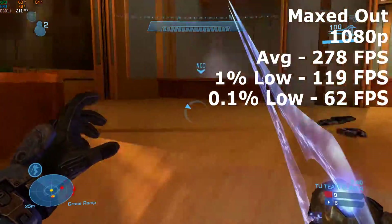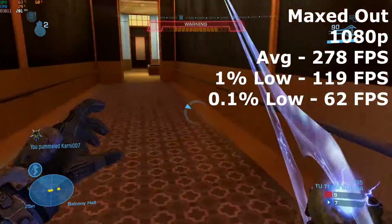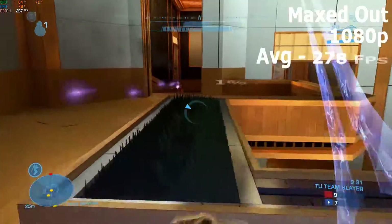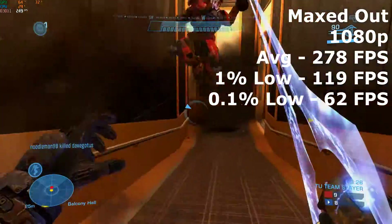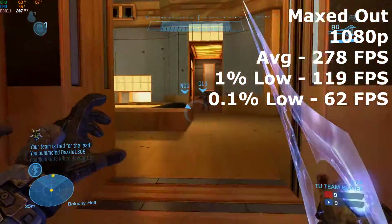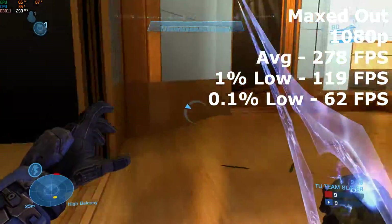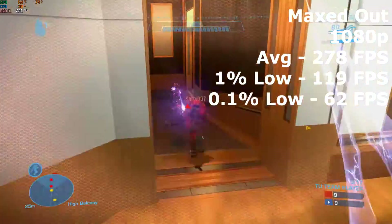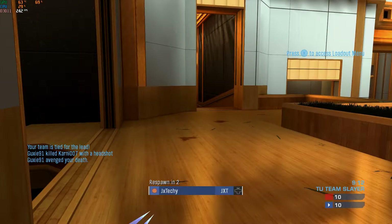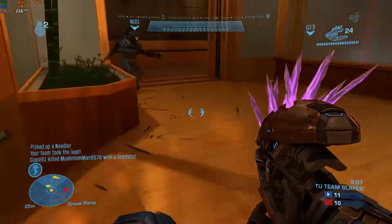Next I tried Halo: The Master Chief Collection at the highest possible settings at 1080p resolution. This gave an average frame rate of 278 FPS, a 1% low of 119 FPS, and a 0.1% low of 62 FPS. This really impressed me and shows how well the game is optimised. I'd like to see how it runs on some older cards, but yes — this game runs Halo great.